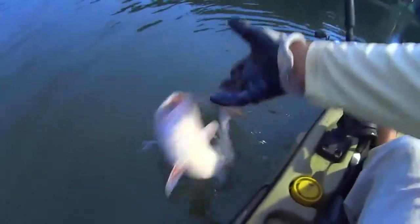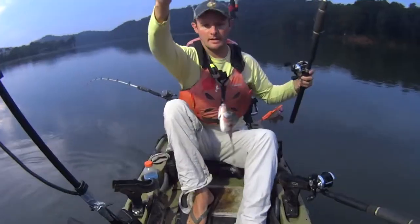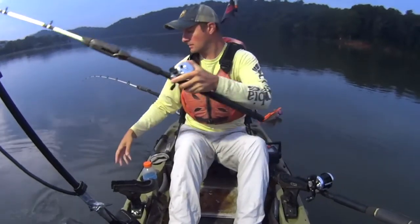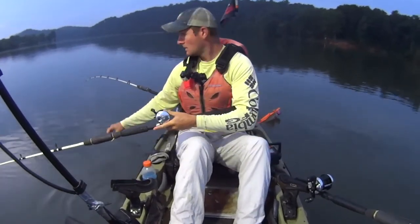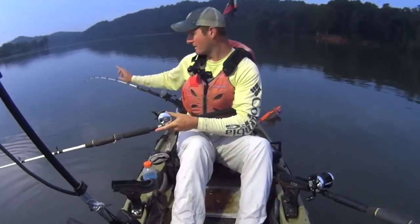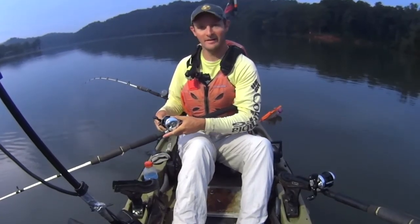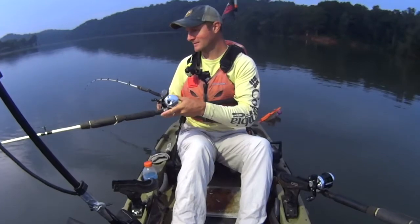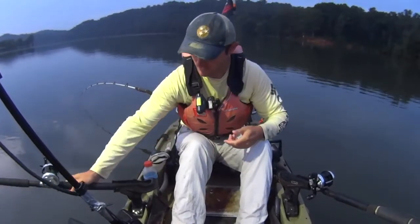Same deal with that one, just a little one. He's gone. Let me get rebaited and we'll land this big one finally. Getting that line rebaited, just putting another headpiece on that one. And then finally we'll get this bait down there and land the big one. That's fun, ain't it, man? If I wasn't awake before, I am now.